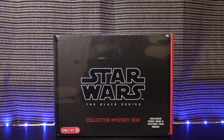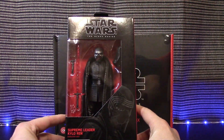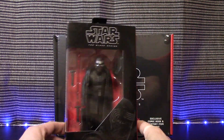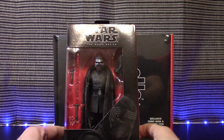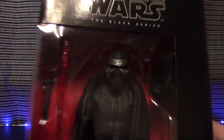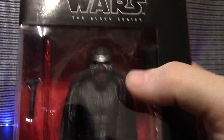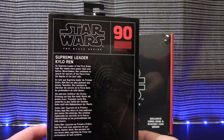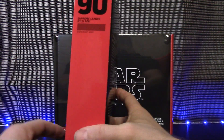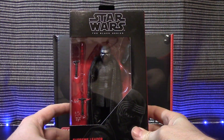First figure on the list is Kylo Ren — this is Supreme Leader Kylo Ren. He looks pretty cool; I do like the extra little hood they gave him. He's got a lightsaber hilt and his face has a bit of scarring, almost a lava-esque look going on. On the back it's just the regular Black Series box — it's number 90. There's Kylo Ren for you, you get to see him up close.